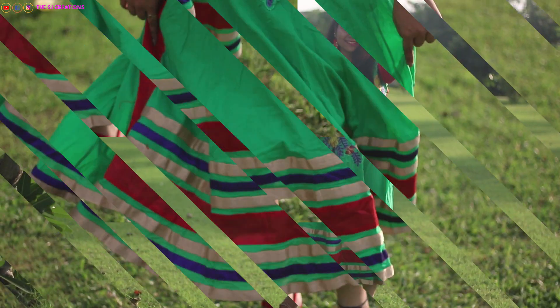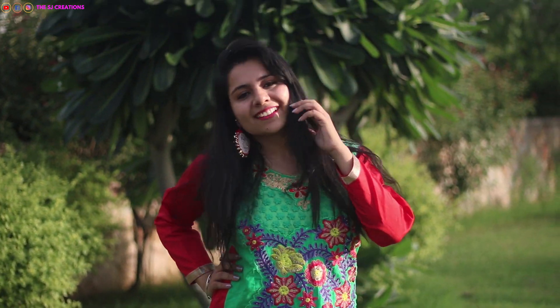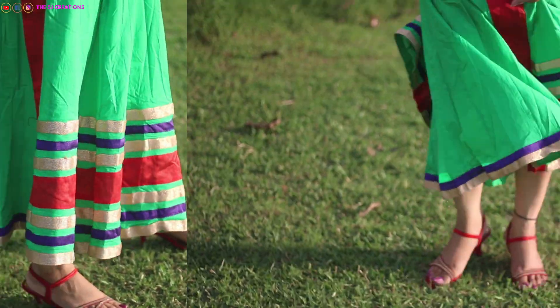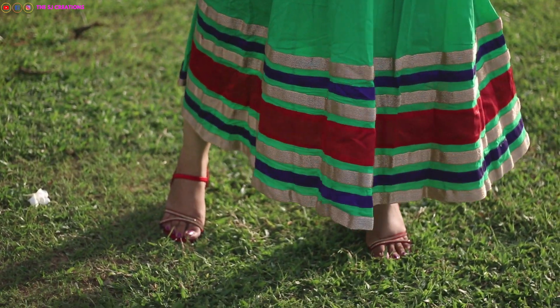The first outfit is for Dhanteras. I have worn this ankle-length coat as a coat dress — underneath I'm wearing shorts. I've completed this look with my gota earrings and red golden heels. You will see my red golden heels throughout this video because in the name of ethnic, I have a great heel.